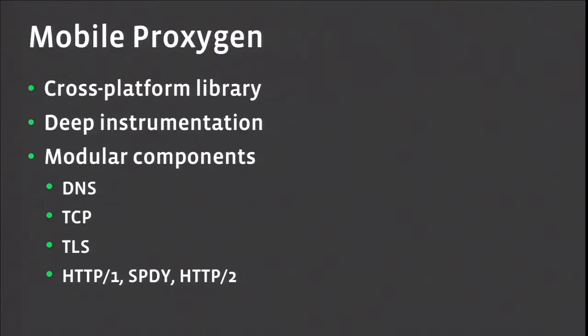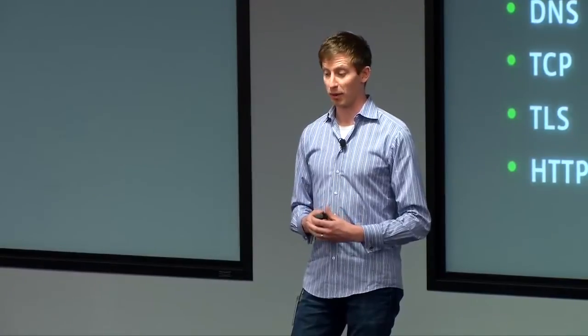Security has been a big win for us. Users entrust us with their private data, and it's very important that we try hard to protect it. So we need to handle cases where the user is being exposed to man-in-the-middle attacks, which unfortunately does tend to happen. And performance is critical for pretty much every feature of our app.